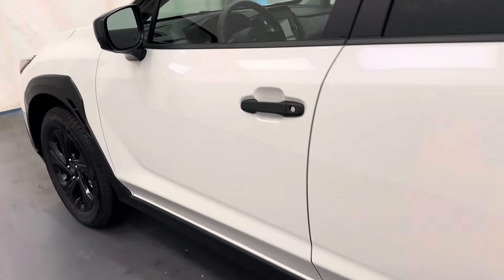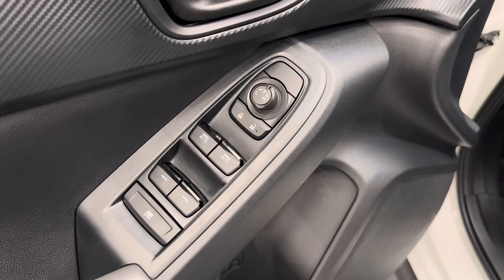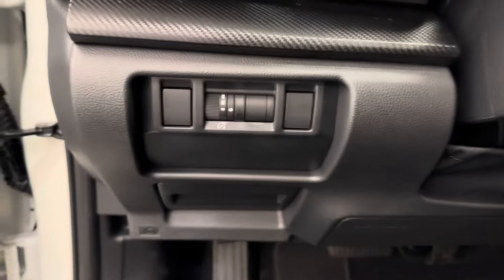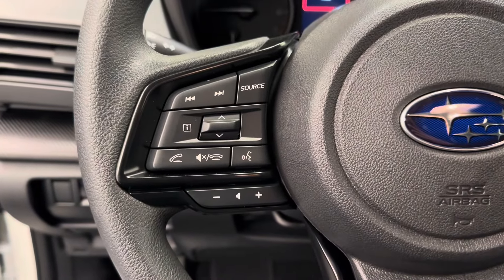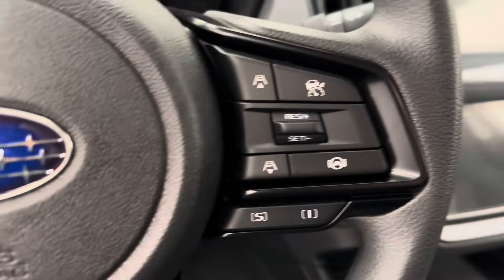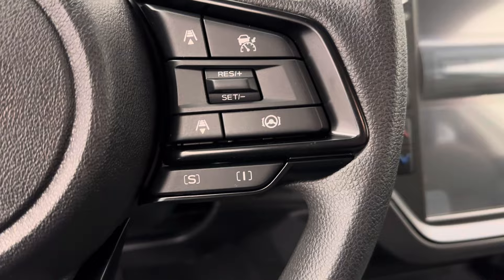Let's take a look at some of our interior features on this unit. We've got power windows, power locks, power mirrors, and interior lighting control. Our steering wheel comes equipped with hands-free Bluetooth, as well as stereo remote controls. We've got cruise control with distance settings, sports and intelligent mode.